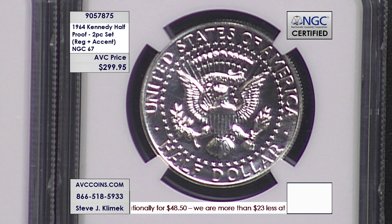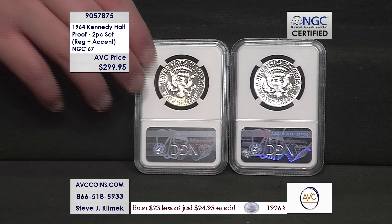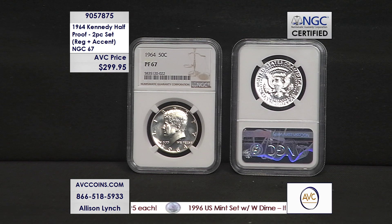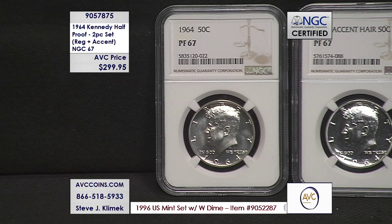So you get the original accented hair and then the corrected version — which is what we've seen ever since, except for the 50th anniversary set where they went back to the accented hair design. Crazy story, unique story — but a unique time. If it weren't for the unfortunate events, the odds are we'd still be seeing the Franklin half dollar today.